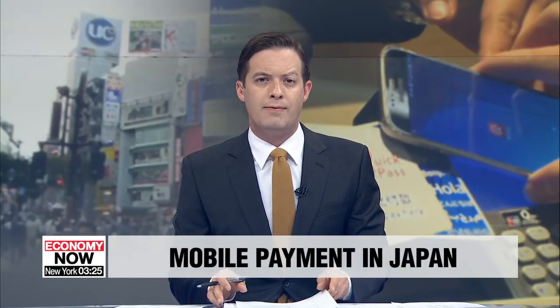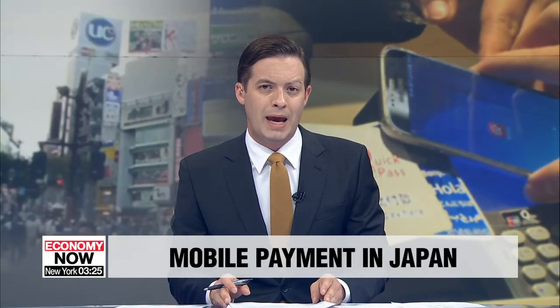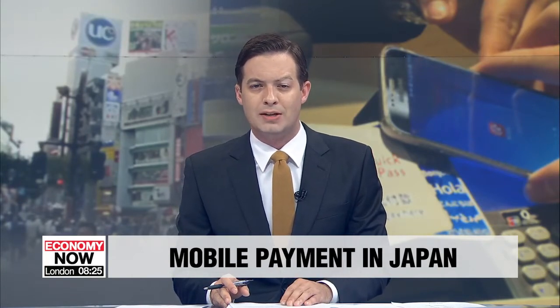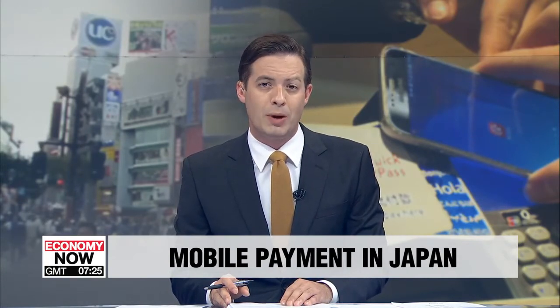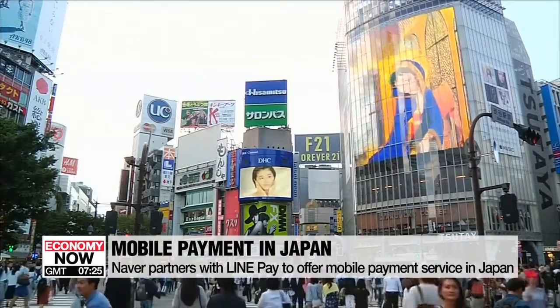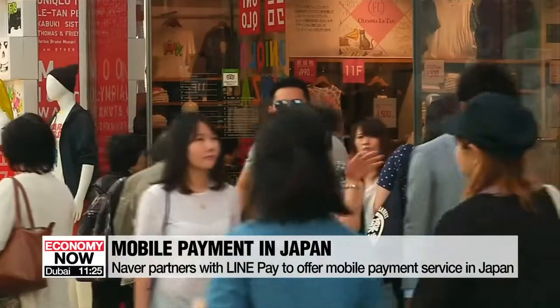South Korea's top internet portal Naver is now offering its mobile payment service Naver Pay in Japan. It's part of a deal with the Japanese company LinePay. Naver Pay users in Japan just need to scan the QR code of the store or present their own QR code, the same as with LinePay.